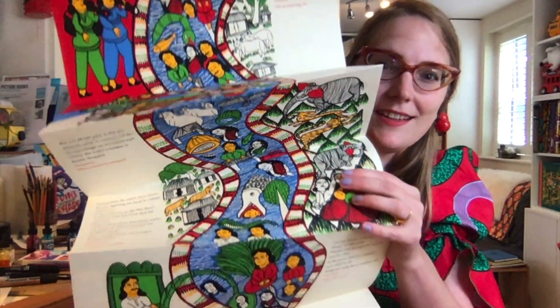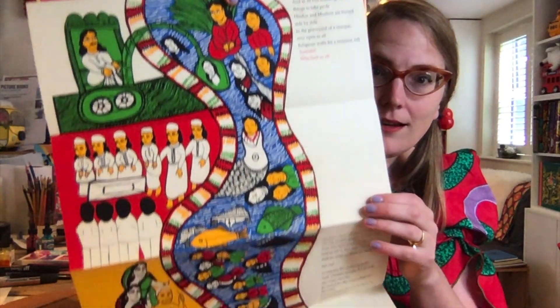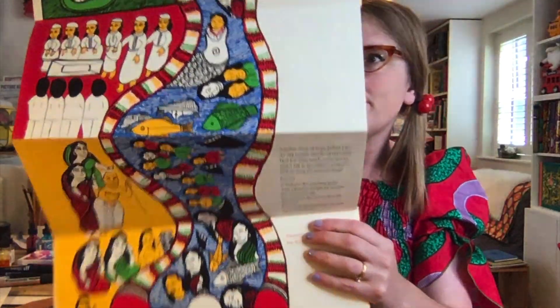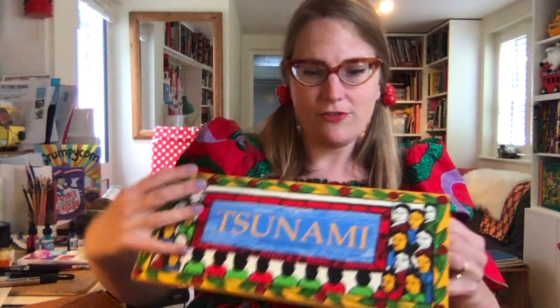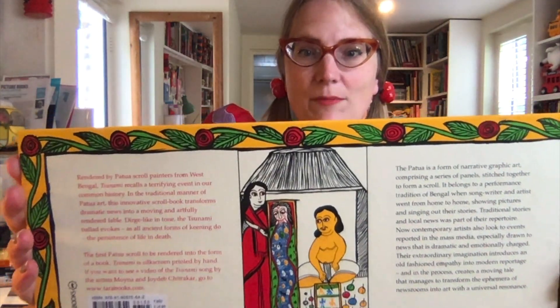Oh, it smells so good — that nice screen printing ink smell. Oh, I love the smell of this. That's really beautiful. Oh man, I wish I could show you the smell of this — it's lovely. And that's by Joydeb and Moyna Chitrakar.